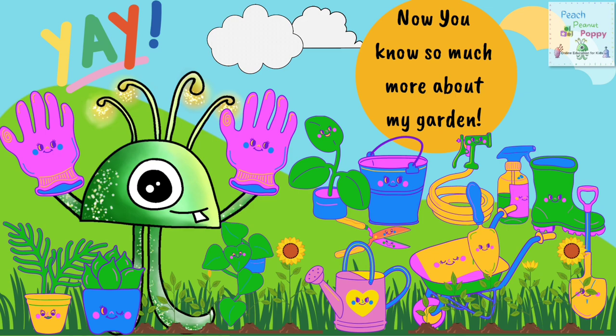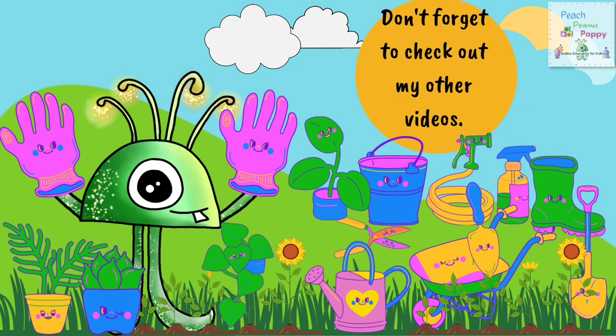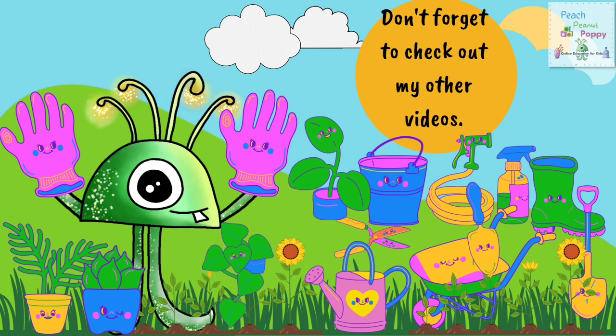Yay! Now you know so much more about my garden. Thank you so much for visiting today. And do not forget to check out our other videos. You will find the links in the description box below. Bye bye for now. See you soon. And if you like our videos, don't forget to like, share and subscribe to our channel Peach Peanut Poppy.